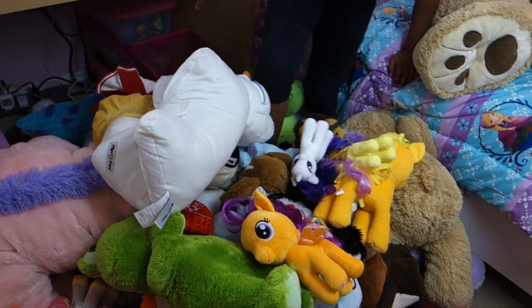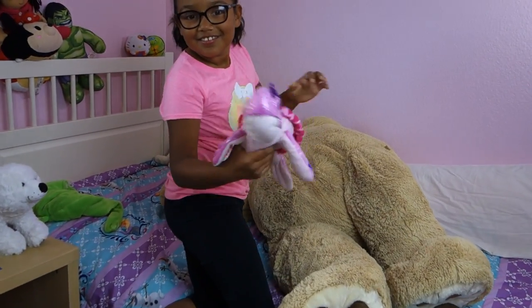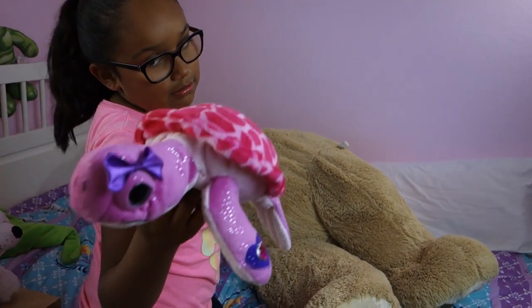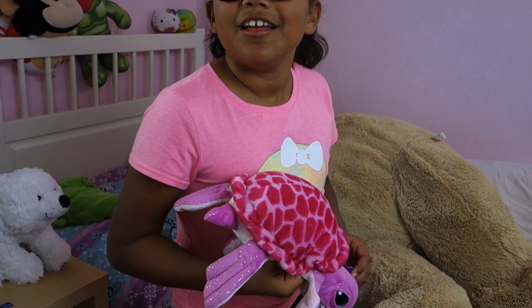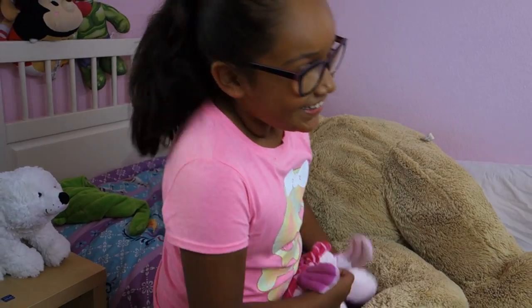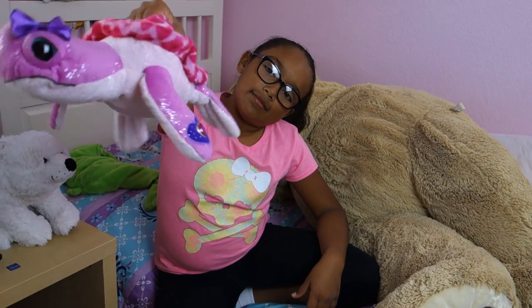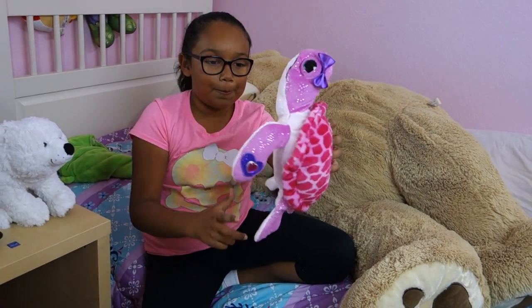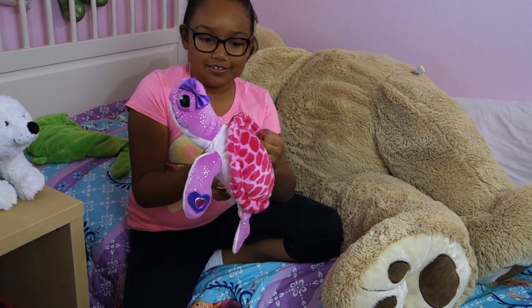We're almost done, I think. Here is like a little pink turtle — I got her from the aquarium at Las Vegas. She's a little girl sea turtle and she's pink and she has a little purple bow. She was really expensive — she was like $30. Yeah, she was my one stuffed animal touch.